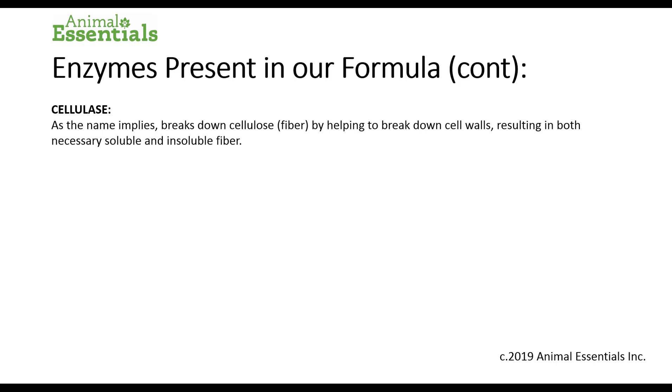Cellulase. As the name implies, cellulase breaks down cellulose and fiber by helping to break down cell walls, resulting in both necessary soluble and insoluble fiber. Very important for carnivores who lack this enzyme that are eating vegetable-based foods or grains.